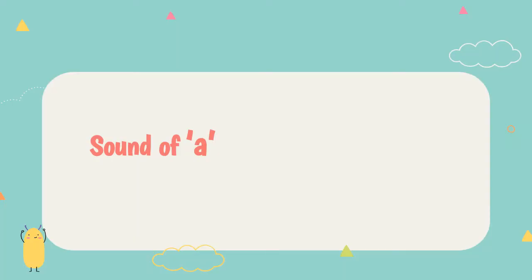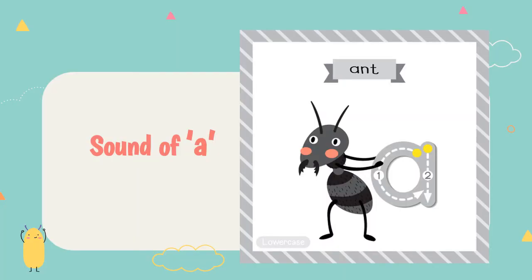S, S, S — Snail. The sound of A. Eh, eh — Ants. Eh, eh — Ants.